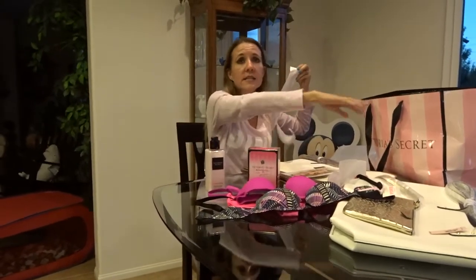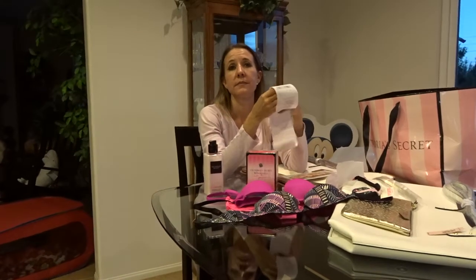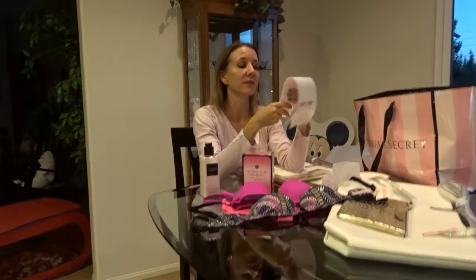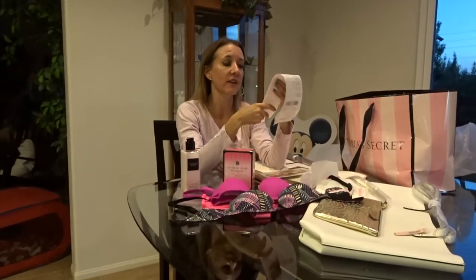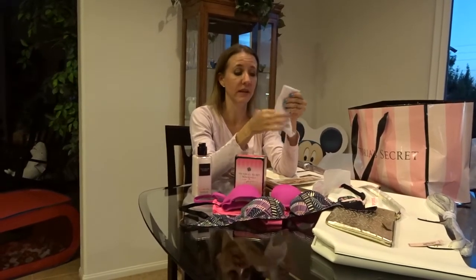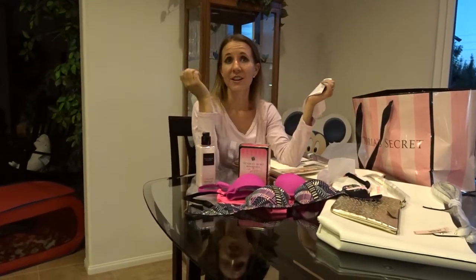My total today for all of this, with tax and everything, was $87.00. On top of that, because I used my Victoria's Secret credit card, I'm going to get another gift card for somewhere between $15.00 and $20.00 in the mail to use next time, which is totally awesome.